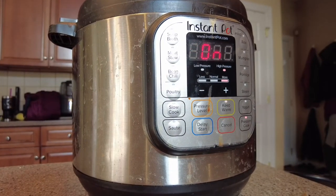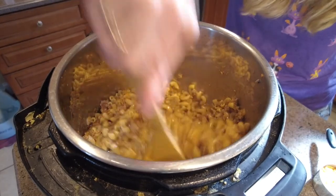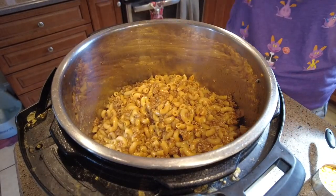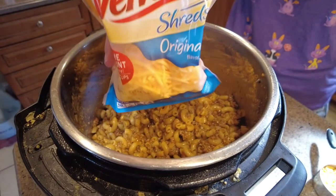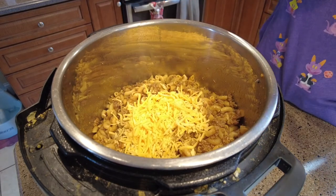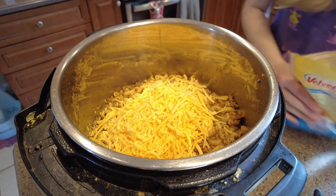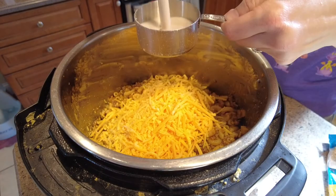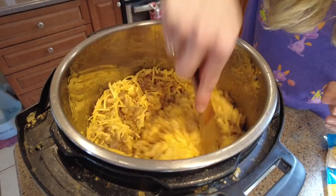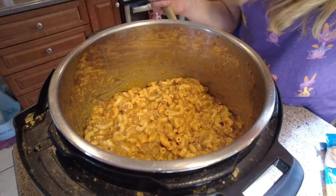Once the timer goes off, do a quick release, then add the cheese. Give it a stir and now we're adding one and a half cups of cheese. If you've been on my channel before, you know I have an obsession with Velveeta shreds — so we're doing one and a half cups of Velveeta shreds and then a half cup of cashew milk. Stir this up until it melts. This serves six, and for me with my ingredients, this is 10 points per serving.